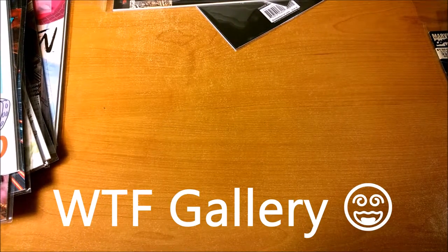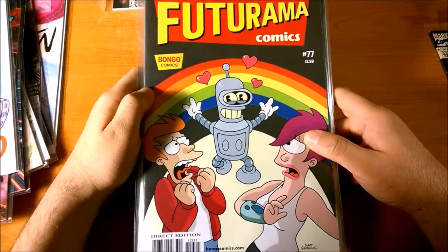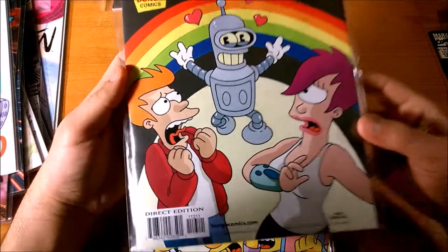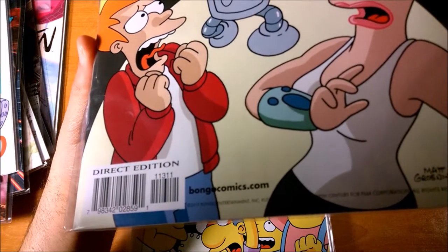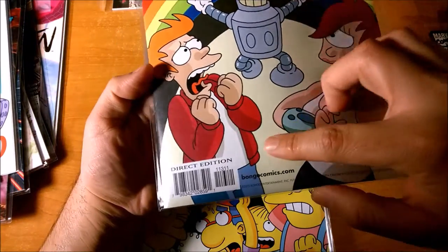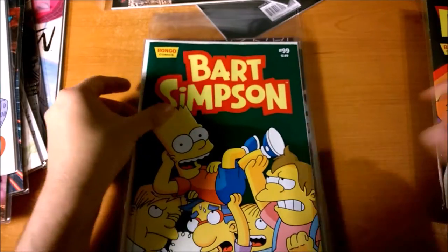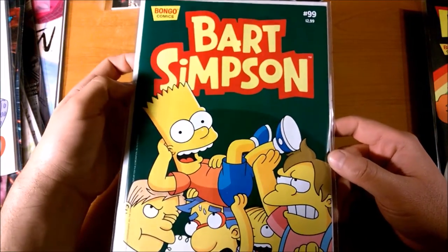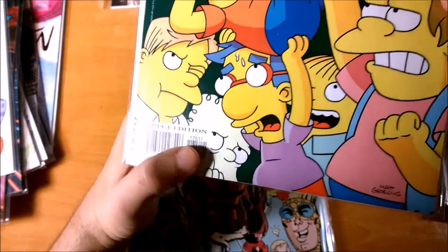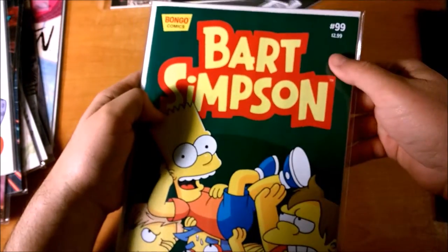Lastly, let me show you the WTF UPC symbols. Here's Futurama Comics number 77, it just came out late 2015 — 11311, even though it's 77 on the cover. That leads me to think it's actually issue 113, maybe. Here's Bart Simpson Comics number 99 — that one's got 17511, so that doesn't make sense. The 175th issue, but it says 99 on the cover.